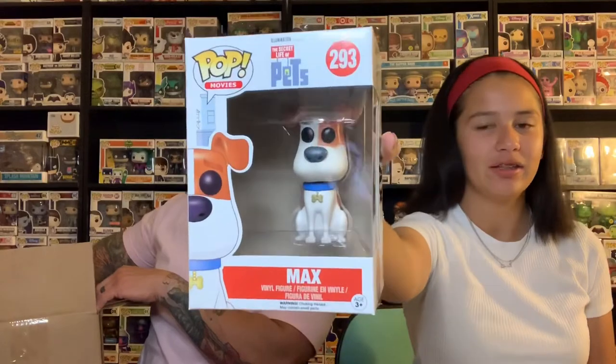Mind you, guys, this box was $29.99. We've pulled three pops out already and there's still quite a few in this box. I love Max from Secret Life of Pets — I like him.